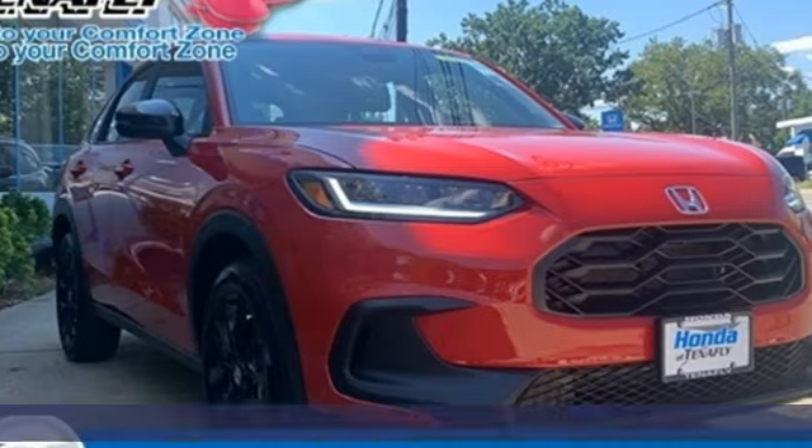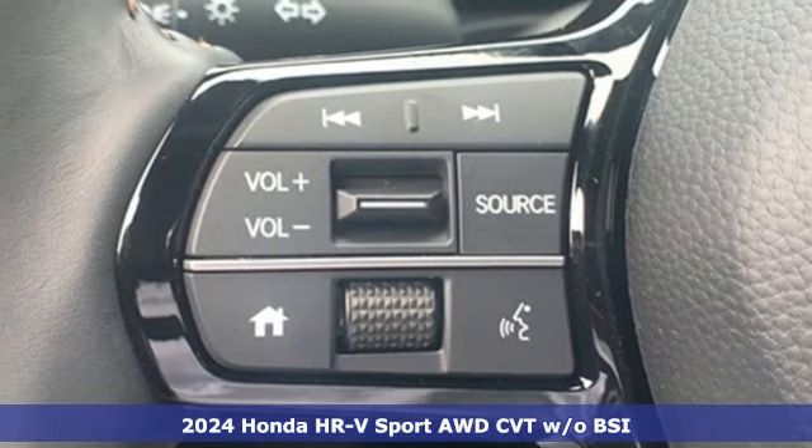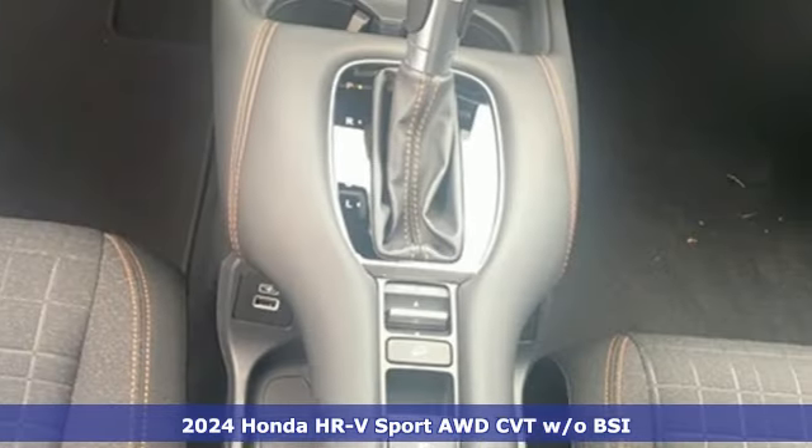It's a new 2024 Honda HR-V. Is it an SUV, hatchback, or compact? Yes, and it's in a category all its own.